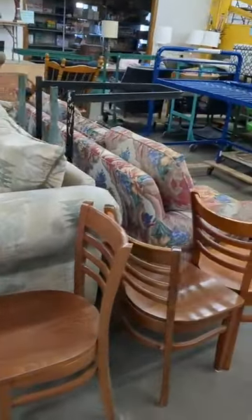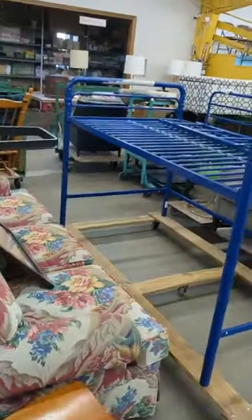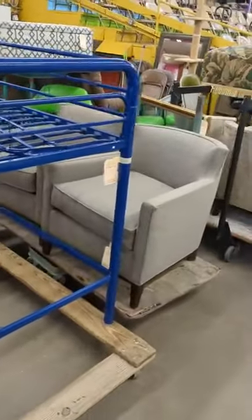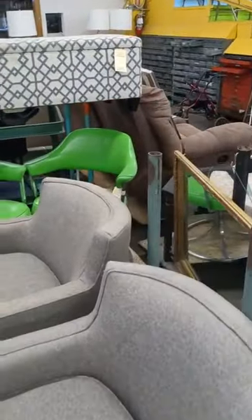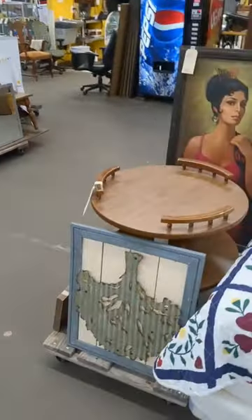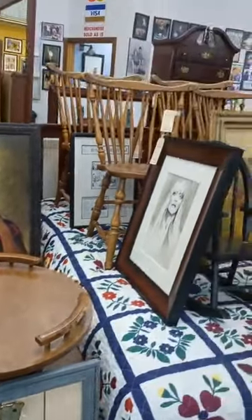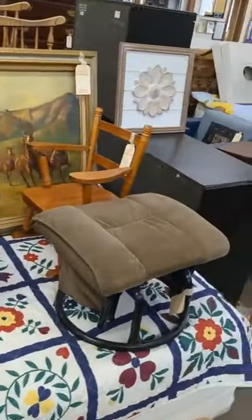We've got a sofa, some dinette chairs, another sofa, a bunk bed, some more matching chairs, a couple of green chairs back there. We've got some artwork and a little round end table, some more dinette chairs.